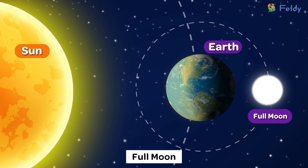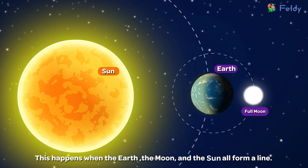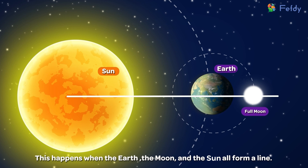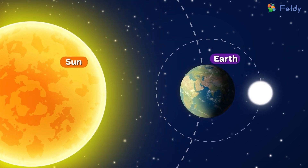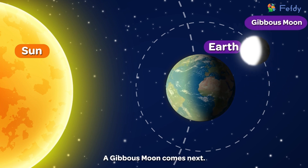Full moon. The gibbous is followed by a full moon. This happens when the earth, the moon, and the sun all form a line. The next phase is a gibbous moon again.